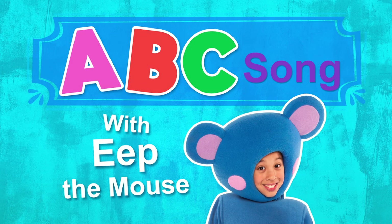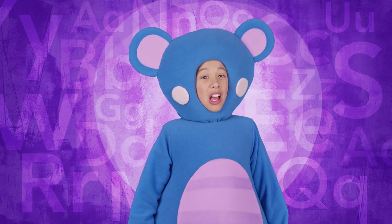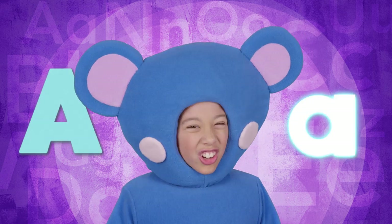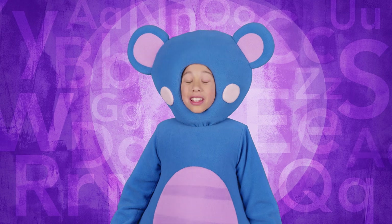A-B-C Song with Eep the Mouse! Hi! I'm Eep! Letters are so cool! Did you know the alphabet has uppercase and lowercase letters? Come on! Let's sing the alphabet together!